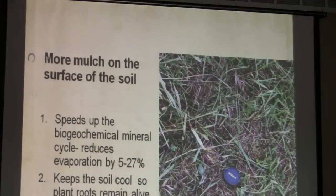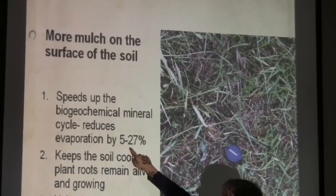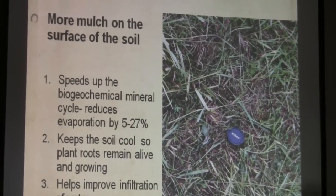If you could filter off the larger organic matter, this is what it would look like. The really effective organic matter we can't see because it's actually in molecular form. The more mulch you have in the soil, the more it speeds up your biomechanical activity. It will actually reduce evaporation from 5 to 27 percent, depending on how much you have.